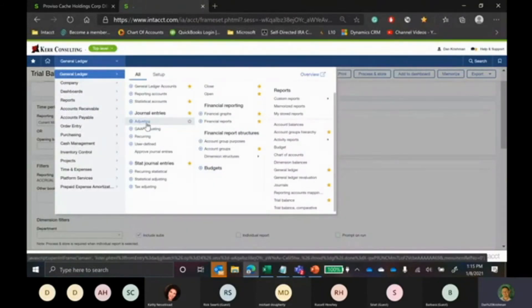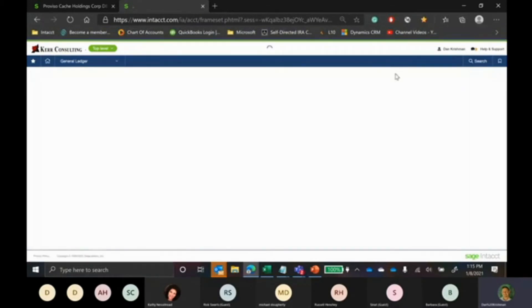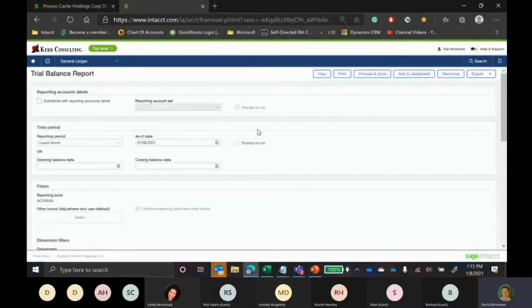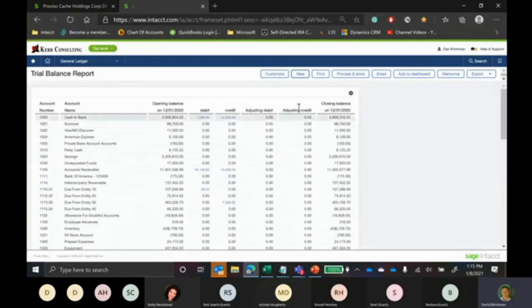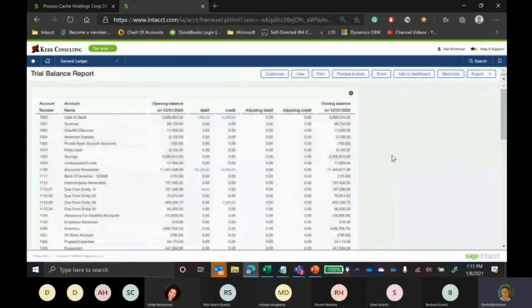I'll show you exactly where this goes. Going back to the trial balance and running it as of year-end, there are two columns called 'adjusting debits' and 'adjusting credits.' Anything posted into the adjusting journal entries will automatically show up there. So you have a lot of flexibility on how you choose to post either your month-end or year-end adjusting journal entries.